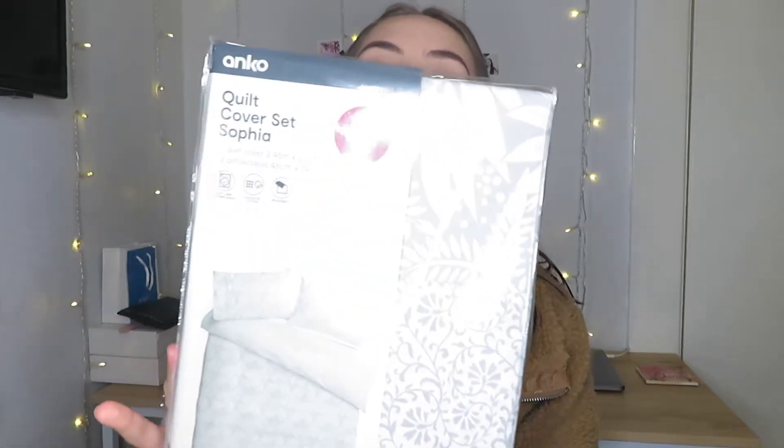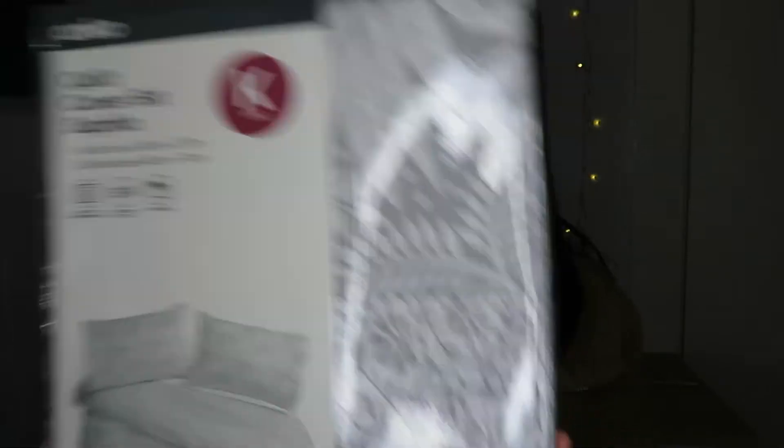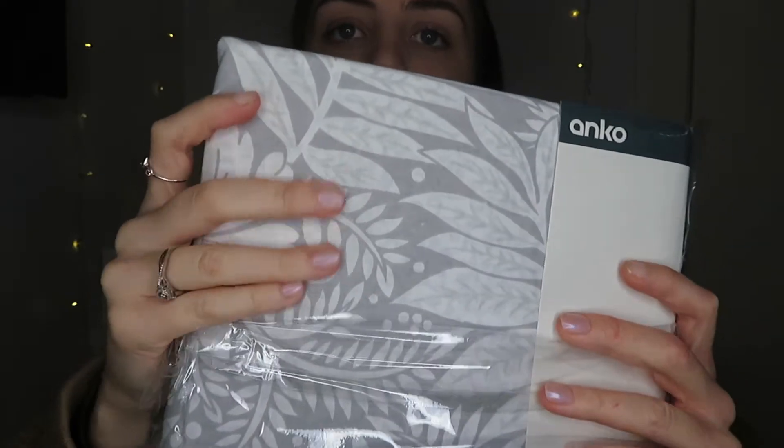The last thing I got from Kmart was from the home bedding section. I just picked up this bed sheet set. I'll see if I can get it out so you can see — that's the pattern. Super pretty. And that's all I got from Kmart.